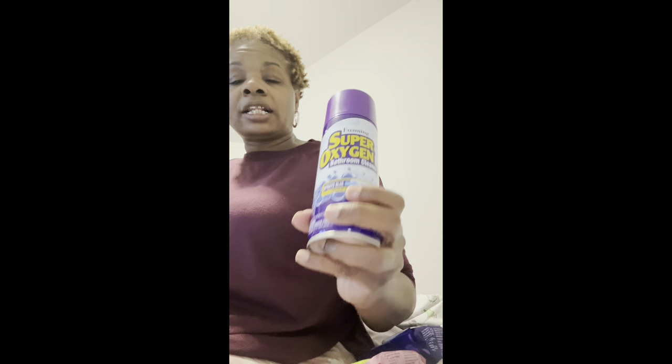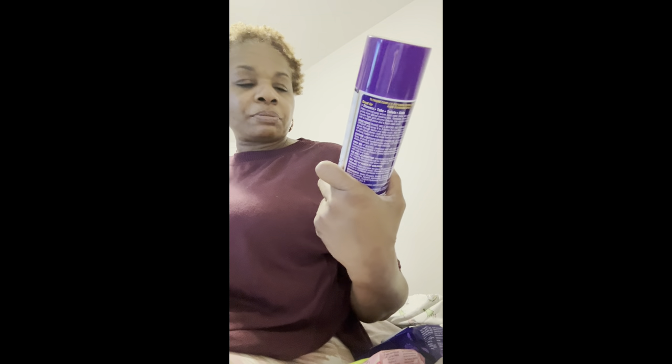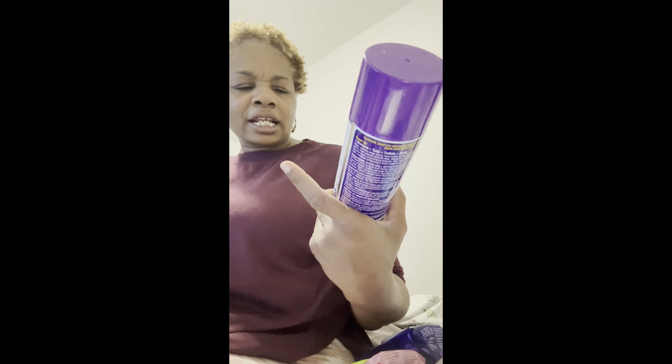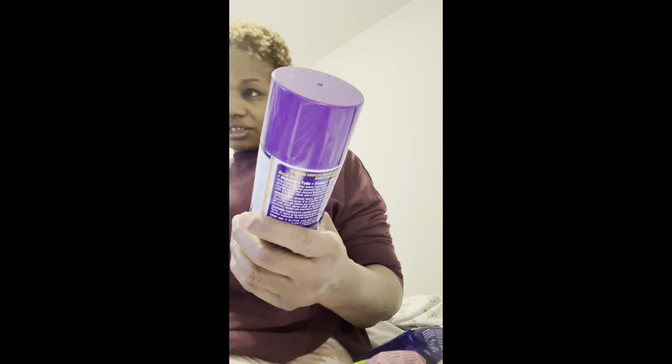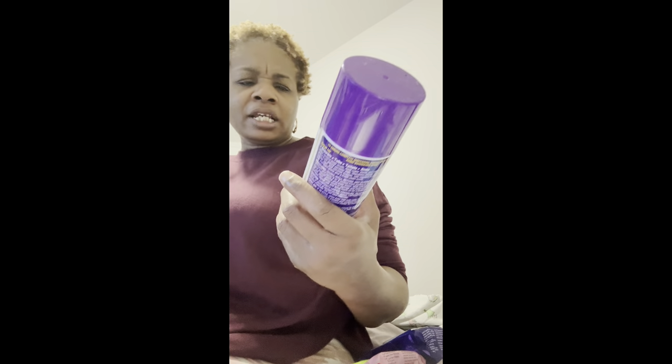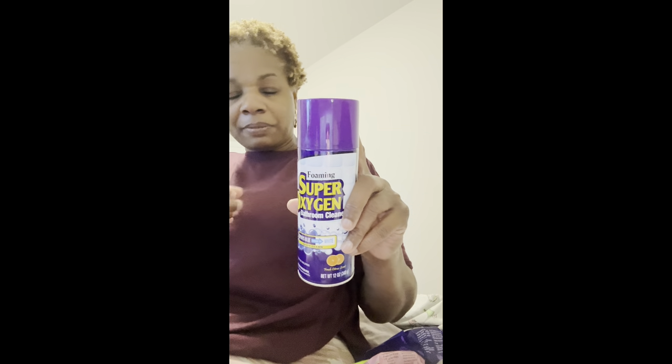The next thing — I get this every time I see it. This was the only one they had, but when I see it I scoop them up. They clean very, very well. It's supposed to be just for the bathroom but I use it everywhere. It's called Foaming Super Oxygen Bathroom Cleaner — it sprays on blue and when everything is clean it turns white. It doesn't have a big smell that hurts your nose; it's a nice fresh citrus smell. It has a purple top. I use it all the time when I see it, just like the laundry beads — when you see the big blue bottles, we pick them up.